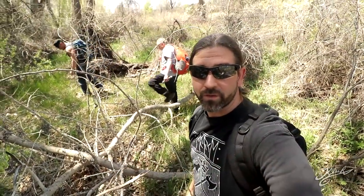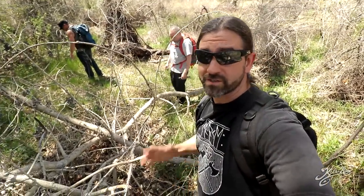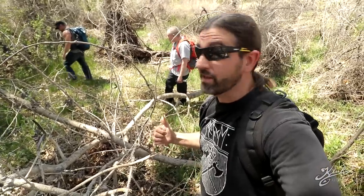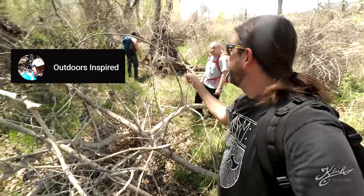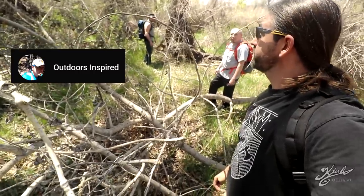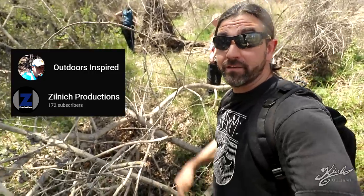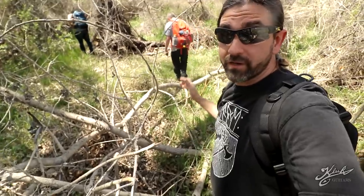Hey everyone, welcome back to another video. Today I'm here in the southern part of Colorado on the Front Range. It's a secret location for obvious reasons — we're out looking for morels, and I'm with Ross from Outdoors Inspired and Adam from Zylnich Productions. I'll leave a link to both of their channels in the description.